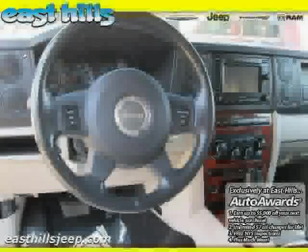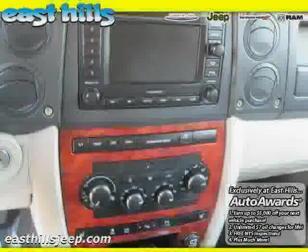Driven with care for 73,520 miles, makes this Commander an easy choice for you.